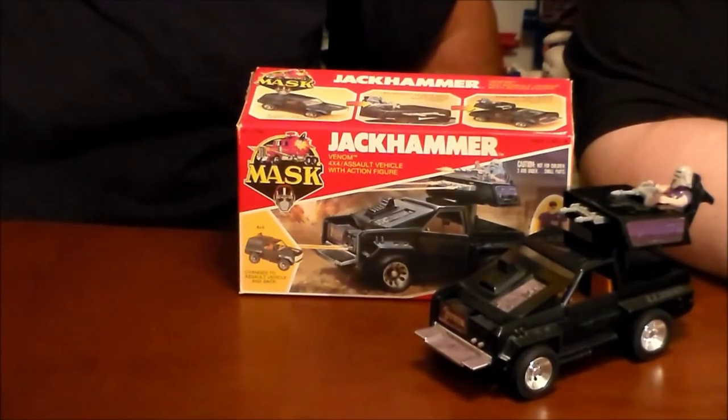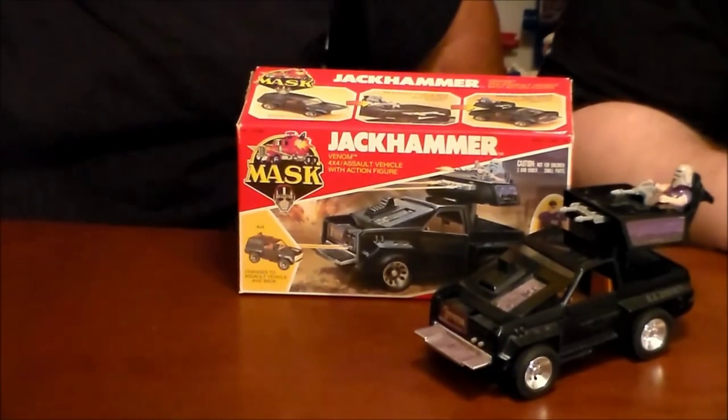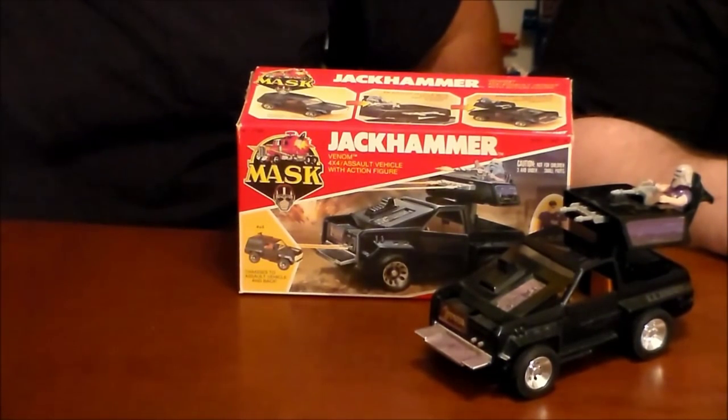And the cartoon — we loved it as a kid, but it does not hold up. It's terrible, like all 80s cartoons. But for nostalgia reasons it's still a lot of fun. Alright, there you go — 1985 MASK Jackhammer with Cliff Dagger. We hope you enjoyed the review and we will see you next time for another edition of Classic Plastics.